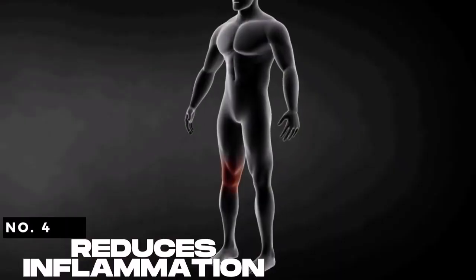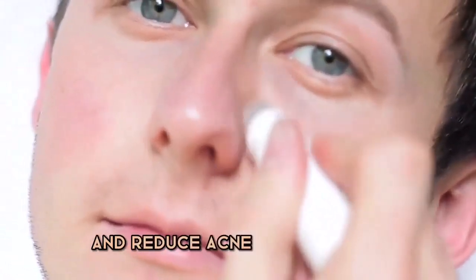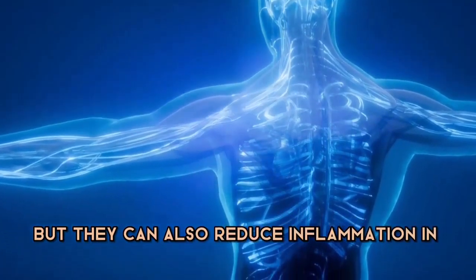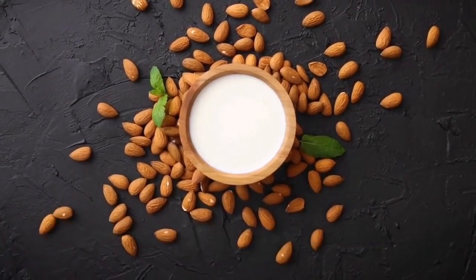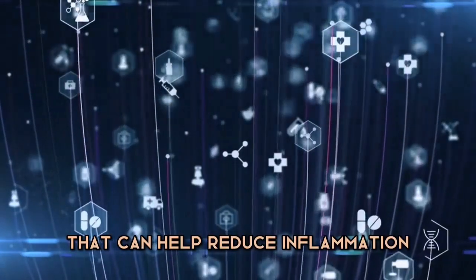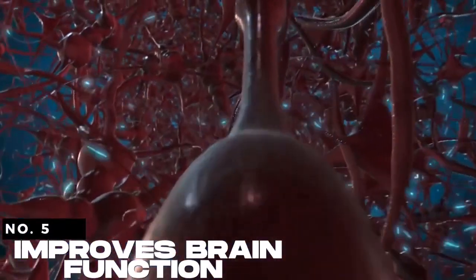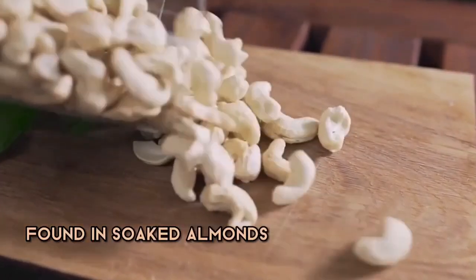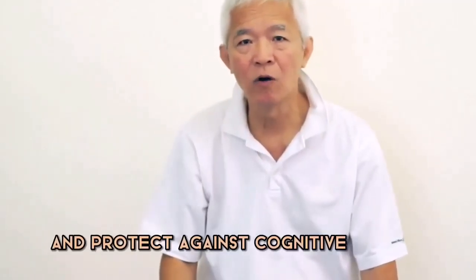4. Reduces inflammation — soaked almonds not only prevent and reduce inflammation, but they can also reduce inflammation in the body. This is because soaked almonds contain antioxidants and anti-inflammatory compounds that can help reduce inflammation and improve overall health. 5. Improves brain function — the healthy fats and antioxidants found in soaked almonds can improve brain function and protect against cognitive decline.